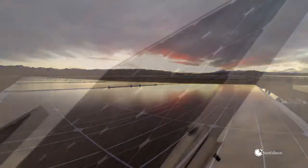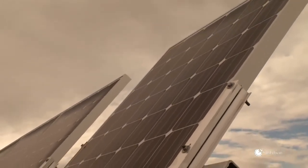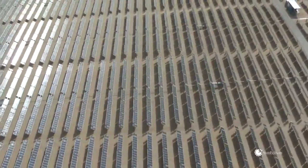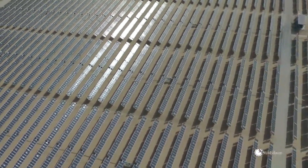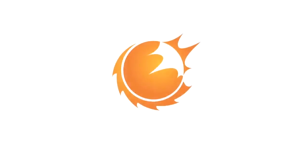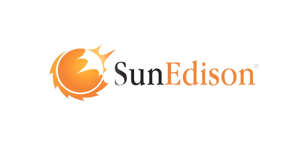Solar modules. Dozens of cells capturing the sun's energy and turning it into electricity. Harnessing the power of the sun means first finding a dependable partner — a partner with the most reliable, efficient technology.